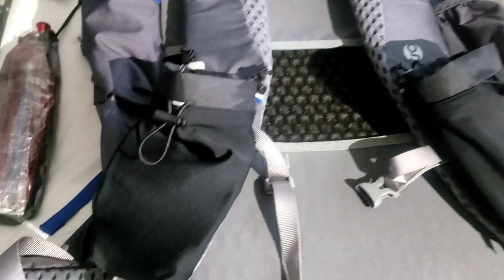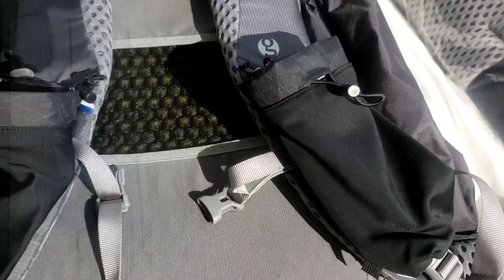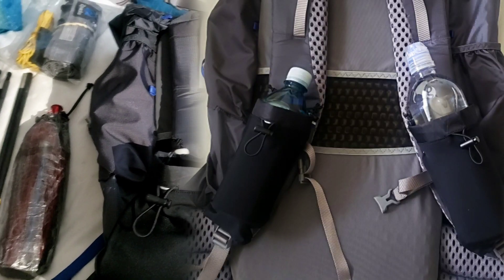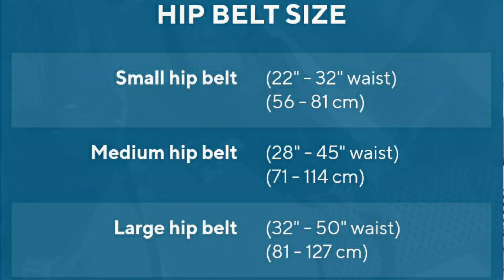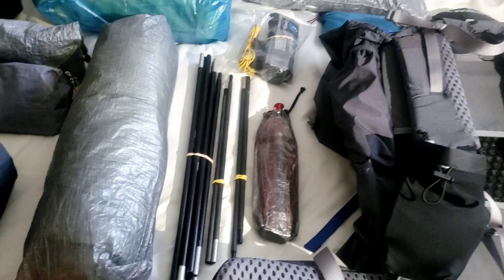I outfitted it with two Lycra pouches from Superior Wilderness Designs, which fit great. The bottles sit really well with that. I also got the small hip belt because it comes with a medium hip belt, but it's already riding a little loose, so I like having the small one so that when it gets looser I'll be able to use that.